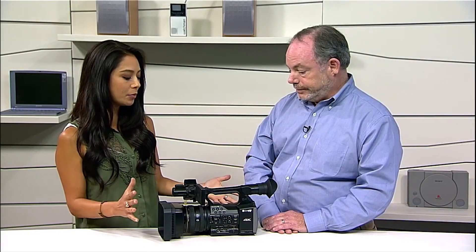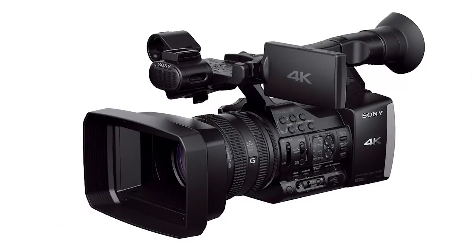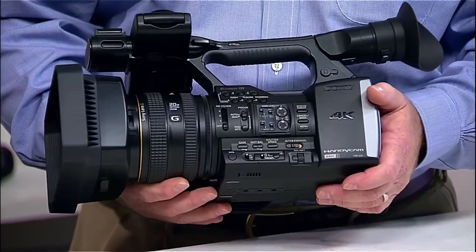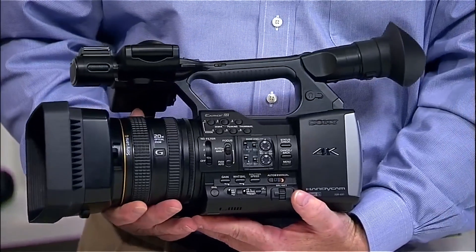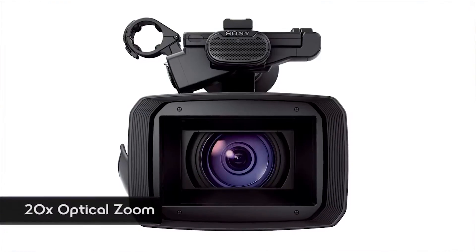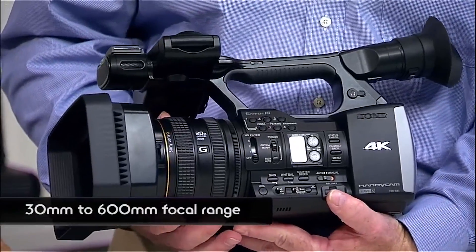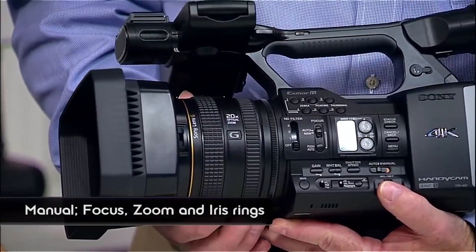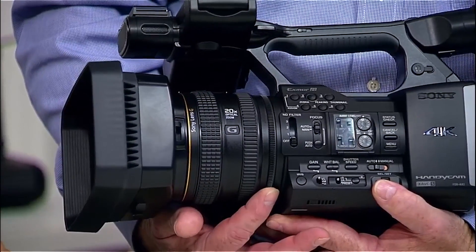We're looking at this camcorder. Let's go through some of the tech specs. The design of the camera uses the same sort of cabinet and layout as several other prosumer cameras that we've carried for several years now. We have a 20X Sony G series lens — about a 30 to 600 millimeter focal length range. You have three manual control rings, which are very important: zoom, focus, and iris control.